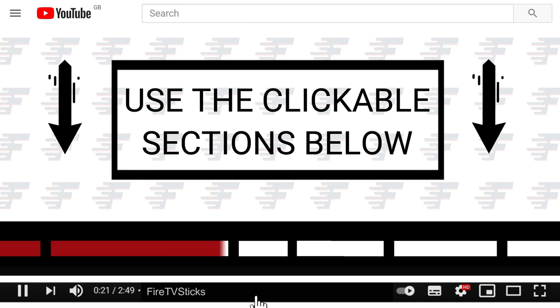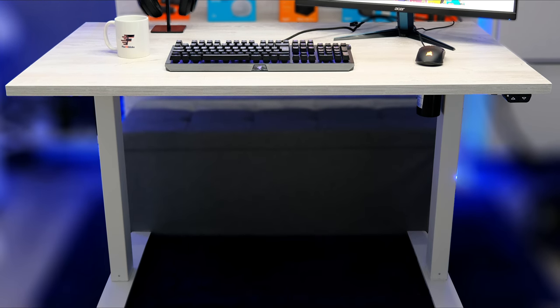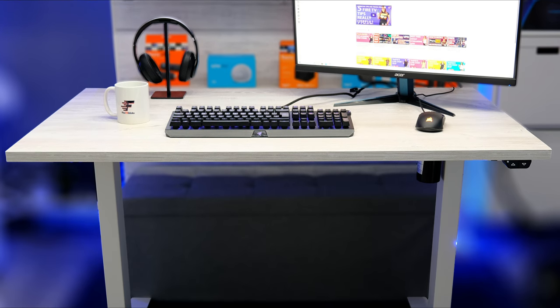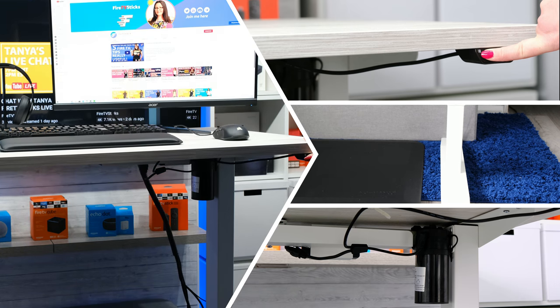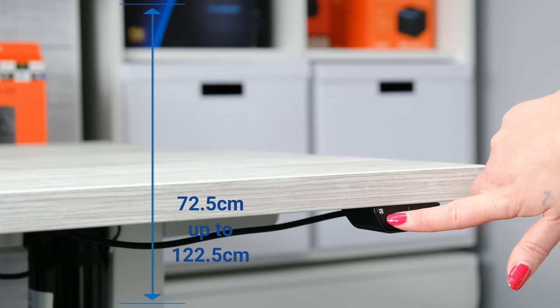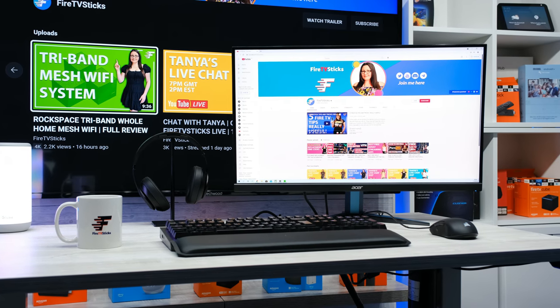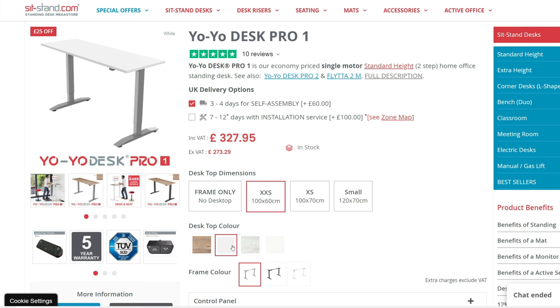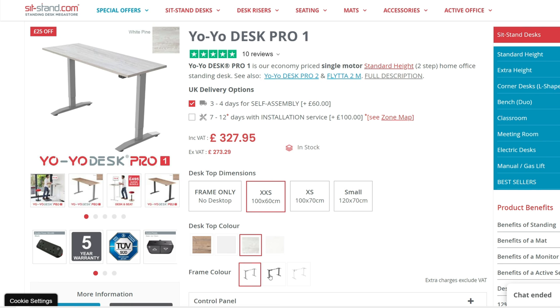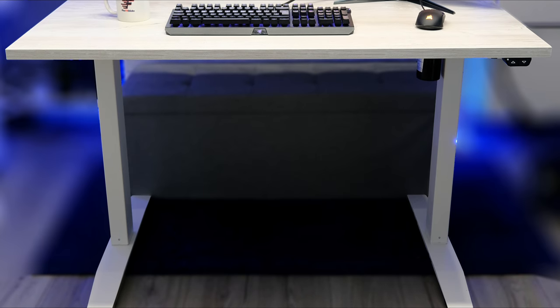You can use the clickable sections below to skip ahead to any specific part in this video. Sitstand.com have very kindly sent me the Yo-Yo Desk Pro 1 to take a look at — a fully motorised sit-stand desk. You can easily switch between a sitting to a standing position with the easy-to-use control panel on the desk. This desk allows an adjustment from 72.5 centimetres up to 122.5 centimetres and a maximum load capacity of 70 kilograms. The Yo-Yo Desk Pro 1 comes in a range of sizes and colours. I'm using the largest desk in this range which measures 120 by 70 centimetres with a white pine top and a white frame which nicely matches my current setup.